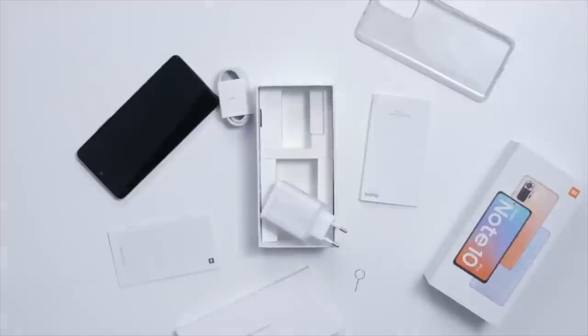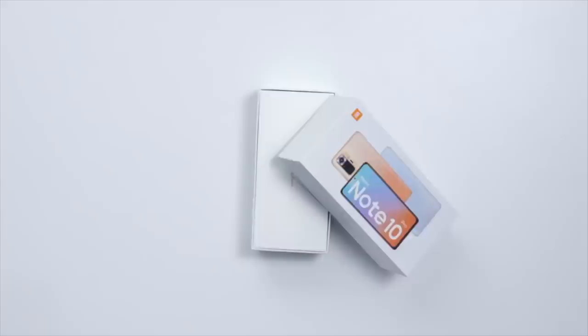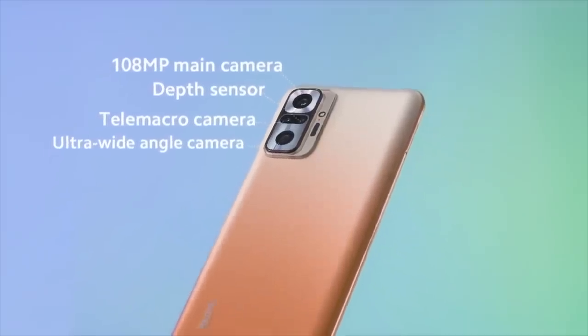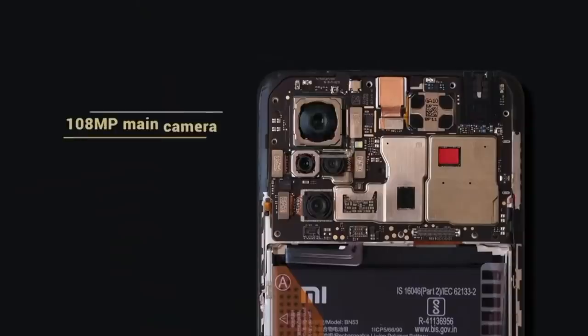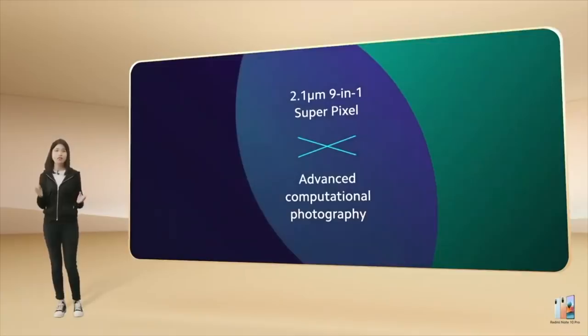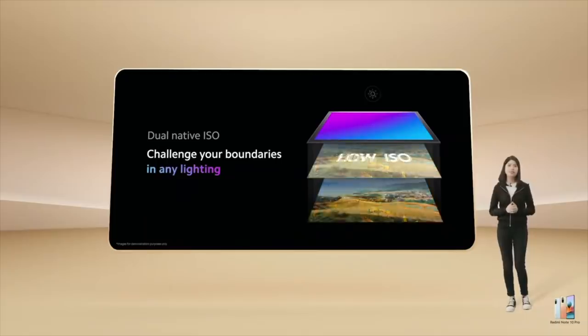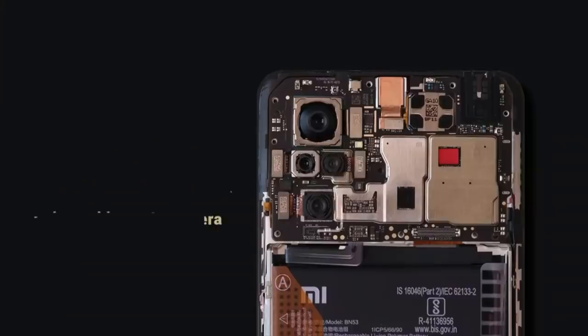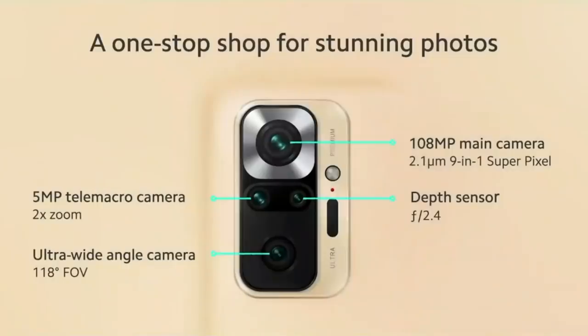One thing that separates this phone from most mid-range phones is the camera. Xiaomi is using Samsung's flagship-grade 108-megapixel Samsung ISOCELL HM2 sensor. It's a pretty big sensor, and Xiaomi actually put it next to Samsung's flagship phones from the last two years during their official launch event — it has that same kind of pixel binning technology. For the other sensors, we have an 8-megapixel ultra-wide angle lens, a 5-megapixel tele-macro lens that assists with zoom and macro images, and a 2-megapixel depth sensor.